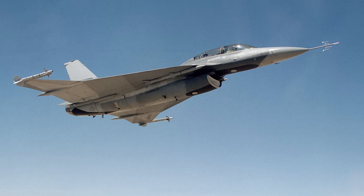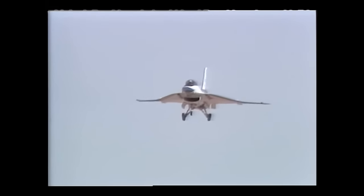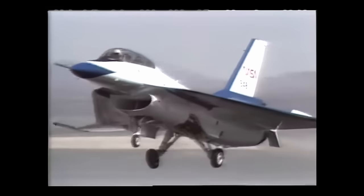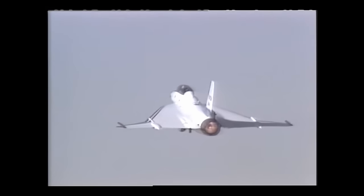However, in February 1984, the F-16XL lost the competition to the F-15E Strike Eagle. There were several reasons: the F-16XL would have required much more time, money, and effort to put into full production since it had major structural differences from the original F-16. Additionally, the XL had only one engine, which provided less thrust than the F-15E, less capability to carry weapons, and no engine redundancy.